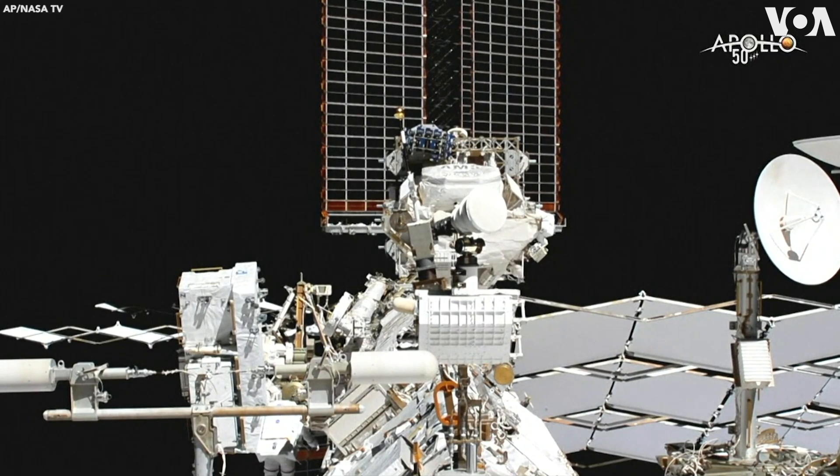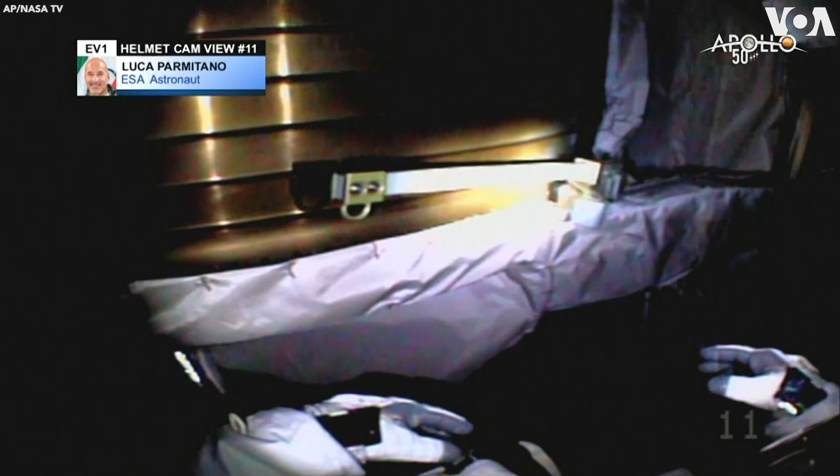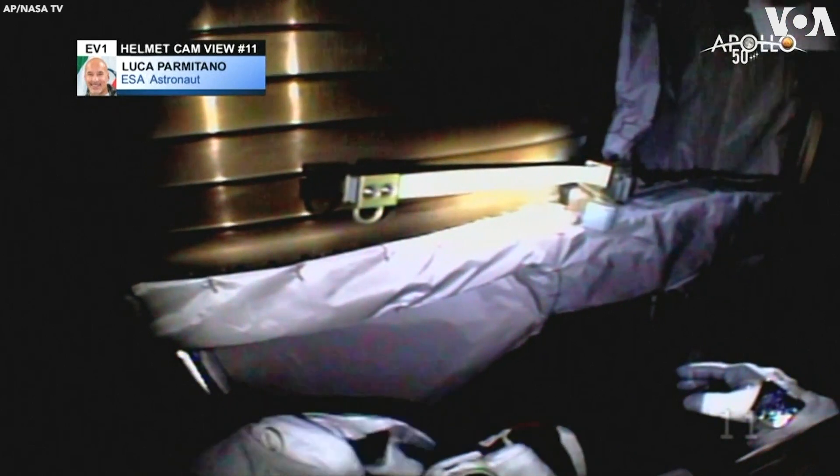Access and perform work on the Alpha Magnetic Spectrometer, which you can see here in the center of your screen. You can see he has made it to the Alpha Magnetic Spectrometer. That's the vacuum case right in front.